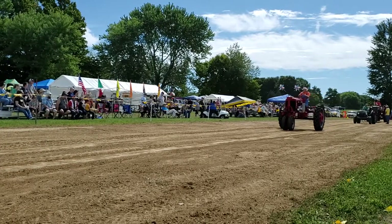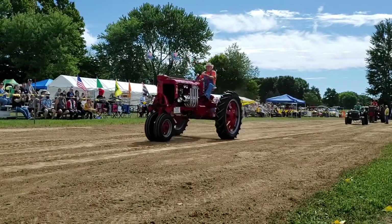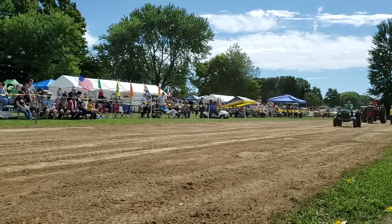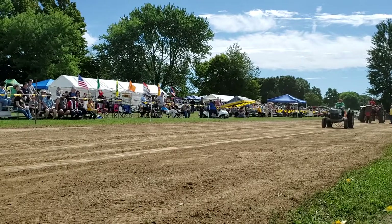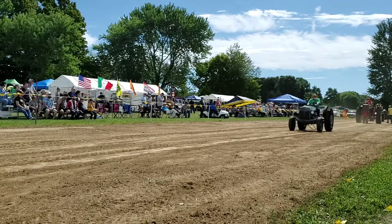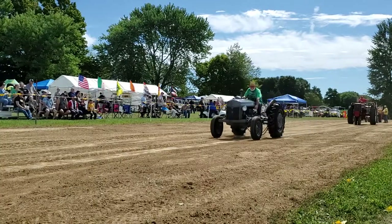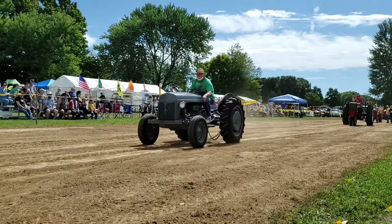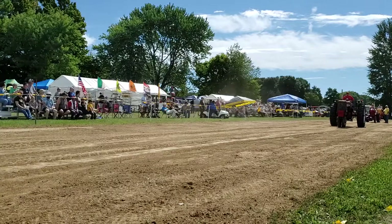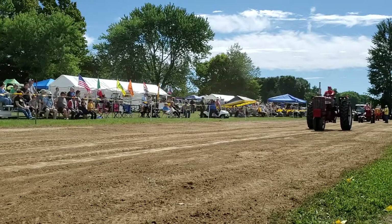This tractor is unique in the way that it's a 1971 656 Jordan Edition Demonstrator owned by Tom Jeffrey from Wayfield. Tom's driving.